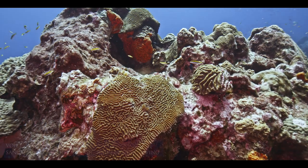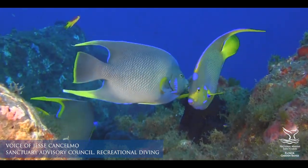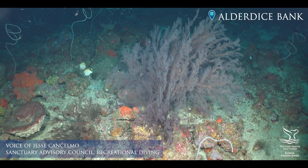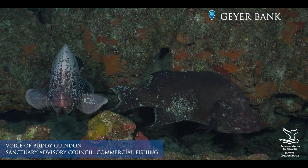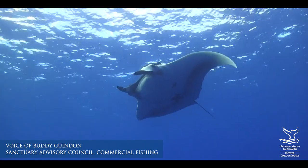My hope is that these reefs — the Flower Garden Banks as we have today, East, West, and Stetson, as well as the expanded areas — will maintain their health for generations to come. I think in any situation where you have one of the only ones, you should take care of it.